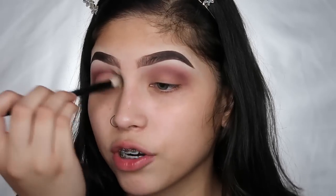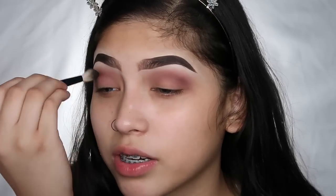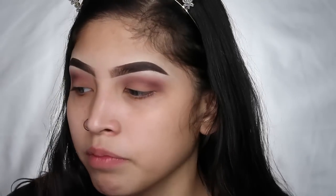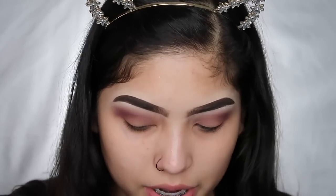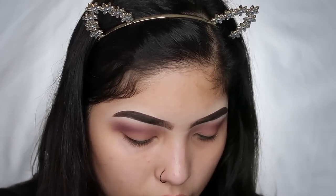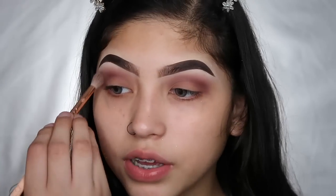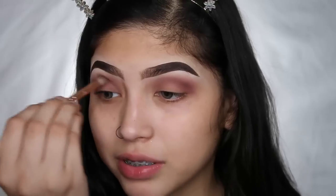Morphe brushes are really affordable. I remember back then when I had like no money at all — I'm not rich right now but I have more money than I had back then. Now I'm going in with 'Bon Fresco' from the Anastasia Modern Renaissance palette, just to blend out the look a little bit more. That's all I'm gonna do for the eyeshadow.